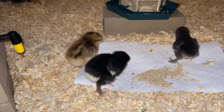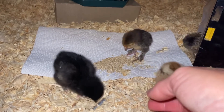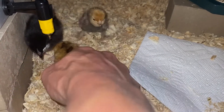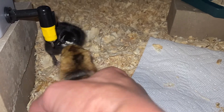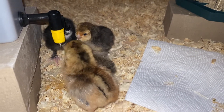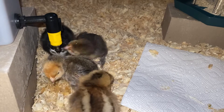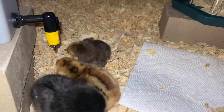Let me show you how to introduce chicks to the drinker. You just want to touch their beak to the nipple — there you go — and you get one curious chick. Now it's a party at the drinker! The good thing is, now that these three know what they're doing, when the others venture out they're going to see what these guys are doing and repeat that behavior. That's exactly what you want to see.